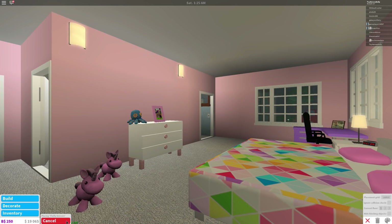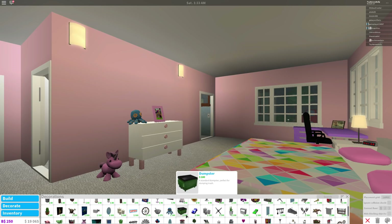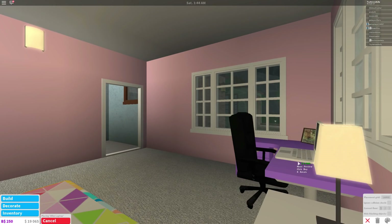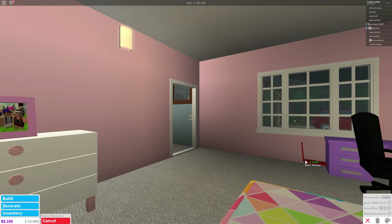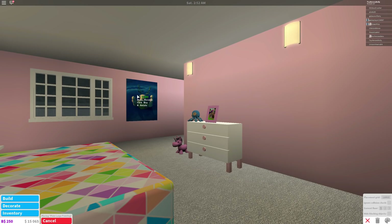What else should we put in here? We should put a laptop on our desk. Good idea! This way you could do your homework. Homework? No way — all I want to do is play Roblox! Okay, now we're gonna put some awesome posters on the wall, this is gonna be so fun. Let's put this one right here.